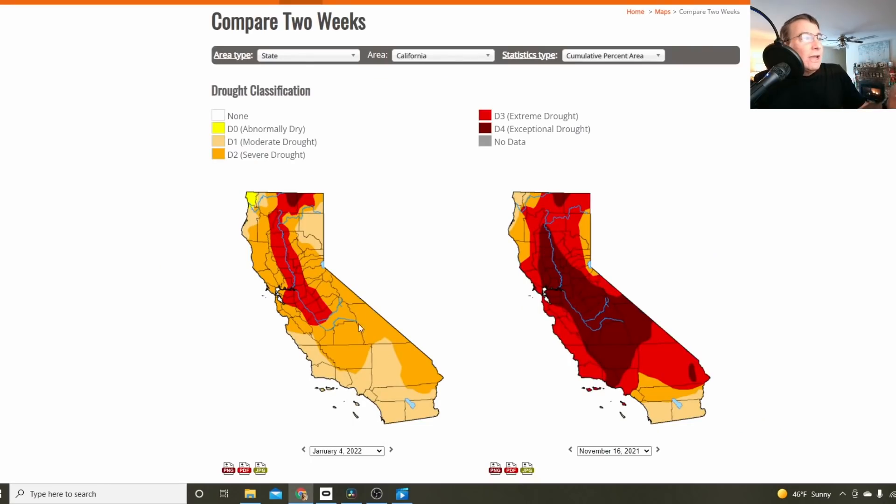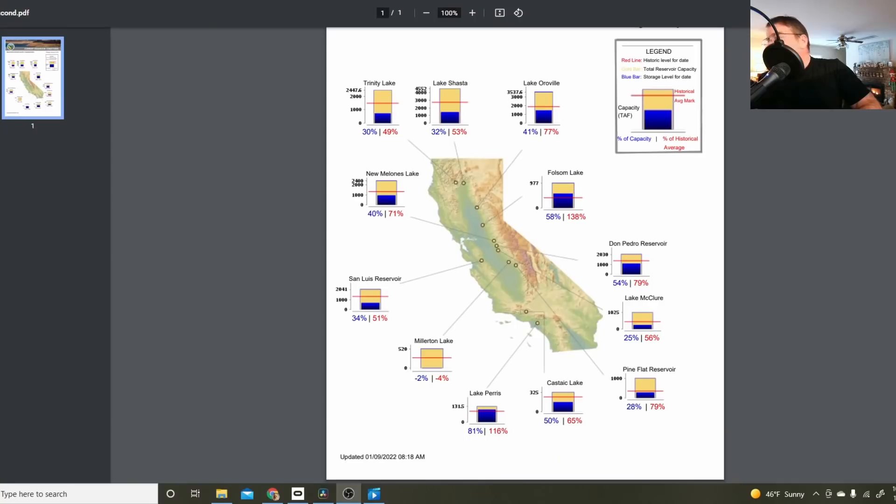The drought situation has improved considerably compared to November 16th. Looking at other reservoirs throughout the state: the bright spot is Folsom Reservoir at 138% of historical average — in fact, they're releasing water out of the new spillway to make room for flood capacity. The rest of the reservoirs are less encouraging: Lake Oroville is at 77% of historical average and only 41% of capacity; Lake Shasta is only at 53% of historical average and only 32% of capacity.